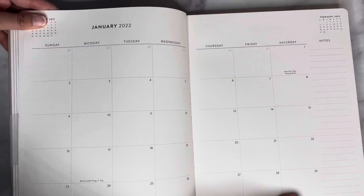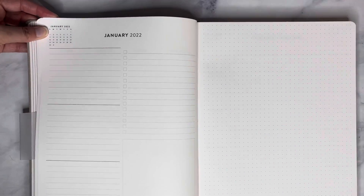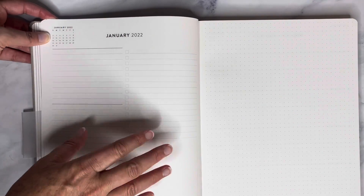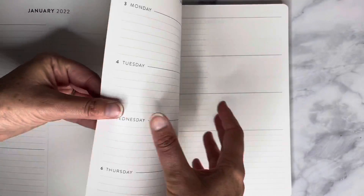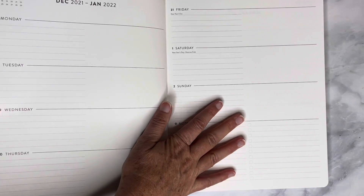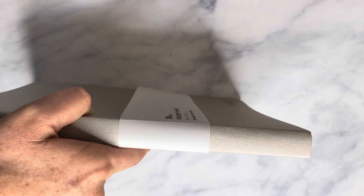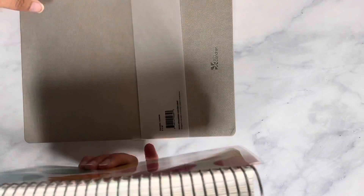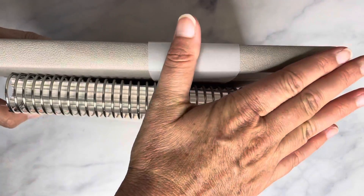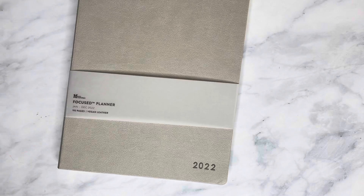Just like the A5 planner but much bigger, here is the dashboard page with the three sections, the to-do checklist, and the square — very similar, just much bigger. I really love how big this is but yet it's very thin. Compared to my A5 daily planner, this larger size is even thinner, so it's perfect for throwing in your work bag without taking up a lot of space.